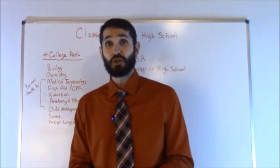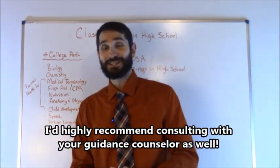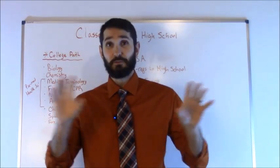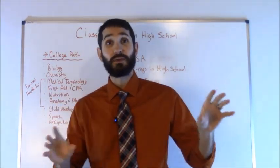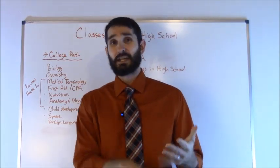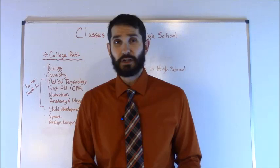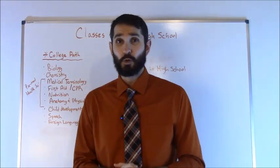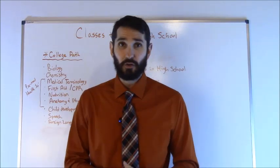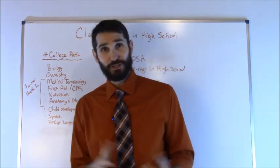The first thing is you want to make sure you're on the college path. A lot of high schools will have something called the college path and then the technical path, and you'll take different courses depending on which path you have chosen. You always want to choose the college path because that will ensure you get those necessary courses like Algebra 1, Algebra 2, Geometry, and all those math and science courses, so that when you do go to college you won't have to take any remedial classes to catch up.